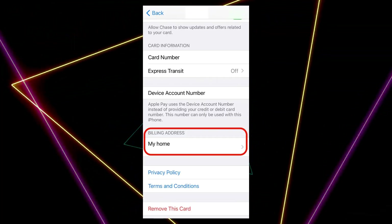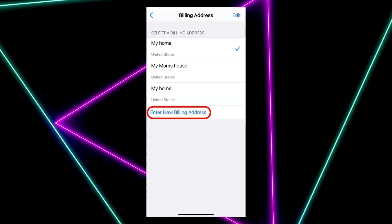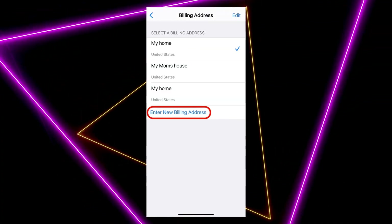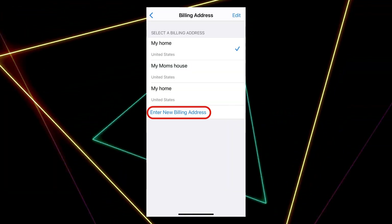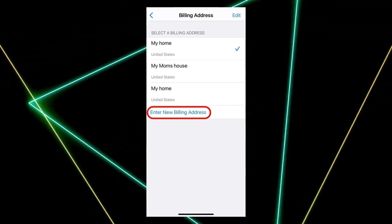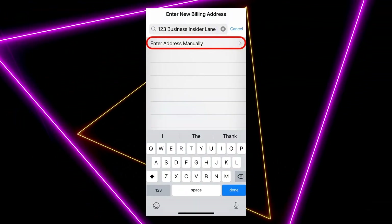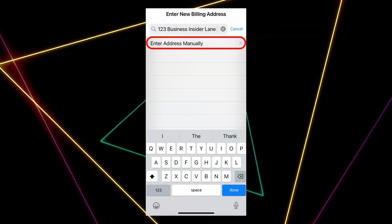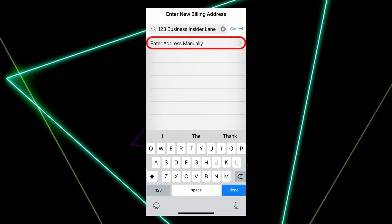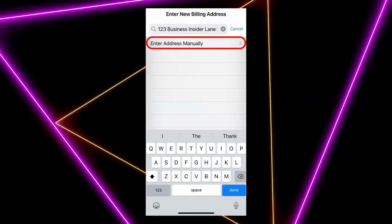And finally, try updating in Wallet and Apple Pay. Go to Settings, Wallet and Apple Pay, then enter Payment Cards. Choose the card you want to update, then tap Billing Address. Scroll down and tap Enter New Billing Address, then start typing your new address. If it appears in the auto-generated list, select it. If not, select Enter Address Manually and complete all fields.